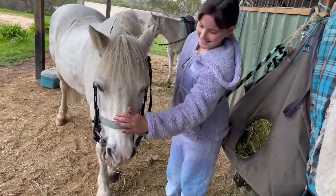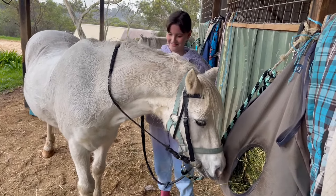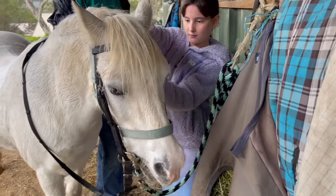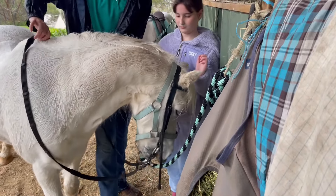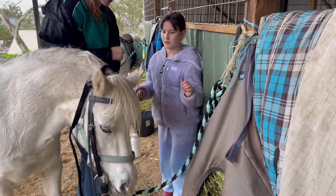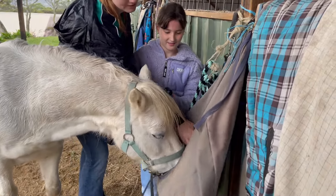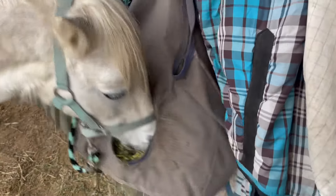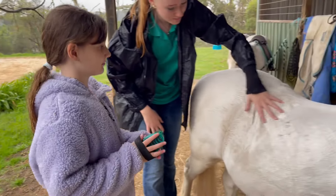We got the girth strap undone and now I'm just giving him a lot of pats because he's really cute. He really just wants his hay — he doesn't feel like having any pats right now. Now we're undoing the bridle buckle, which was kind of hard because he was tossing his head around everywhere. I ended up getting off only half of the bridle — the reins were still stuck on his head so I needed a bit of help. Now we've got the bridle off and he's continuing to attack his hay.